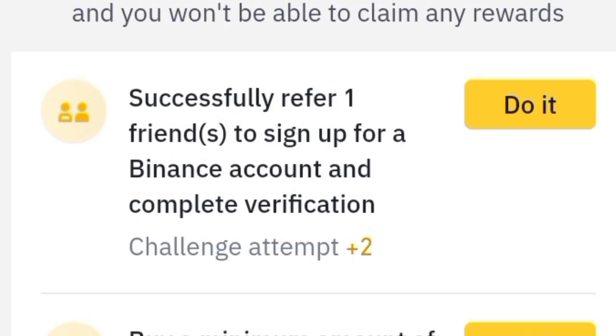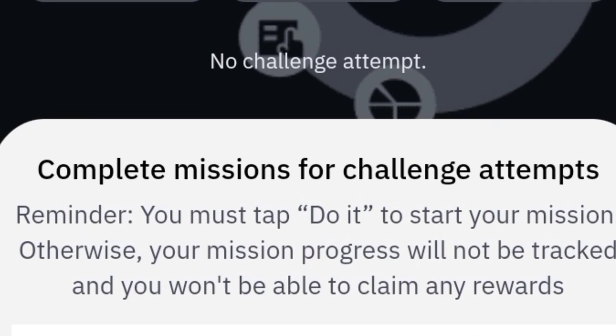You have to click on 'Do It' to start the task so that your task will be counted and your tracking information will be found by Binance. Make sure to do it and grab your rewards.